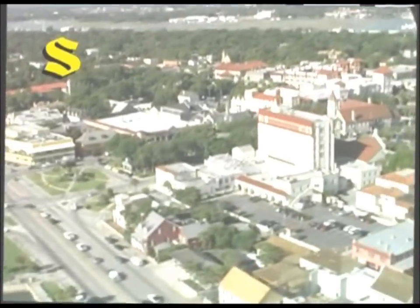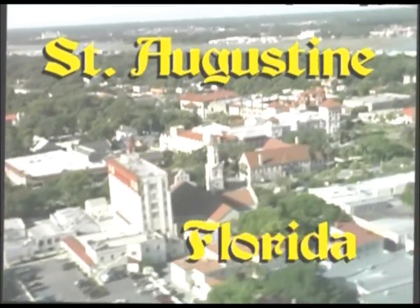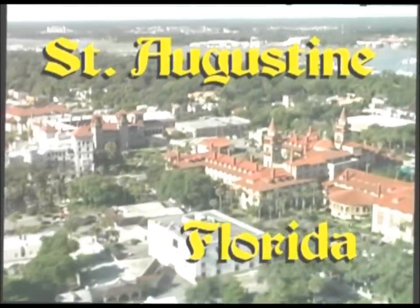You're looking at the nation's oldest city, St. Augustine, Florida, since 1565 — the oldest continually occupied European settlement in the continental United States.